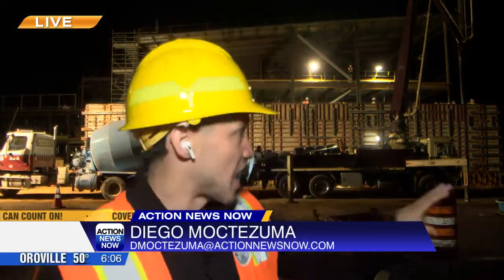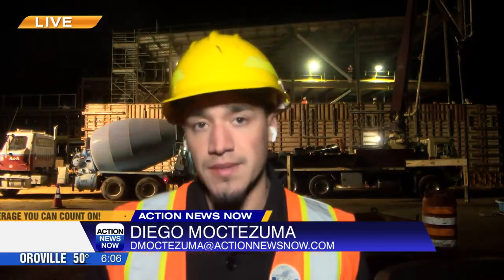The outside of this building is expected to be finished around early 2026. Live in Chico, I'm Diego Moctezuma with Action News Now. That center costs $154 million to build. Enloe has raised $17.5 million towards its $20 million fundraising goal.